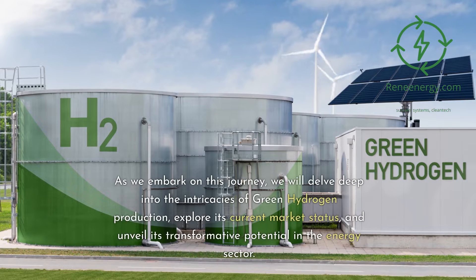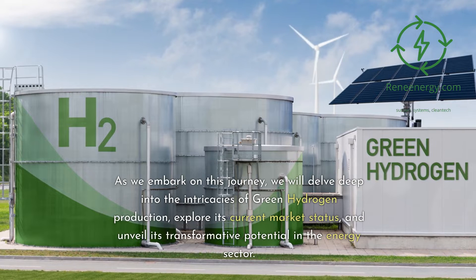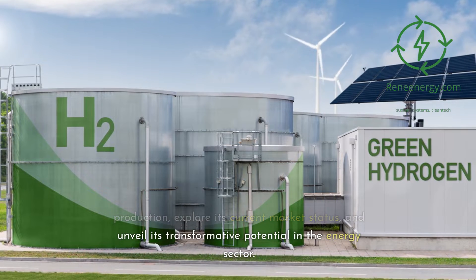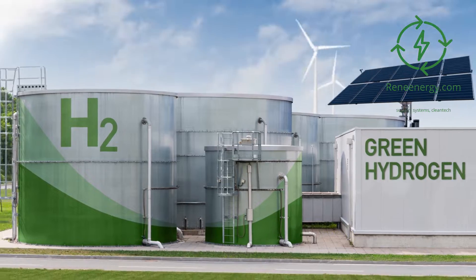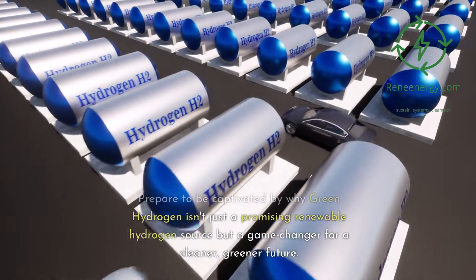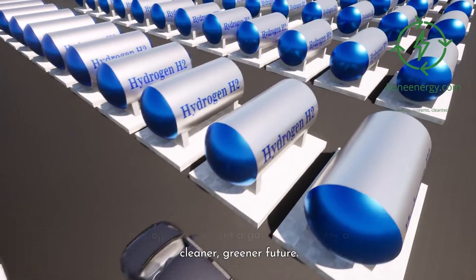As we embark on this journey, we will delve deep into the intricacies of green hydrogen production, explore its current market status, and unveil its transformative potential in the energy sector. Prepare to be captivated by why green hydrogen isn't just a promising renewable hydrogen source but a game-changer for a cleaner, greener future.